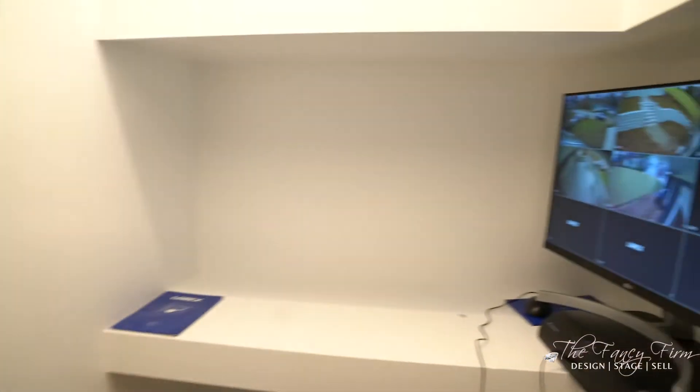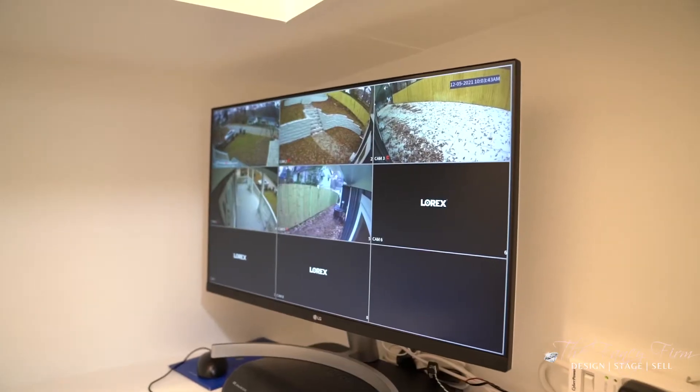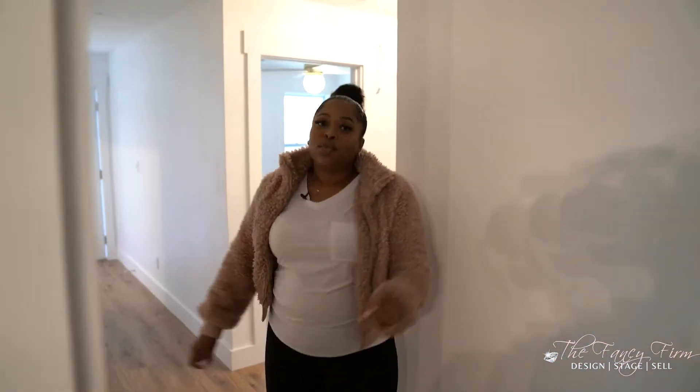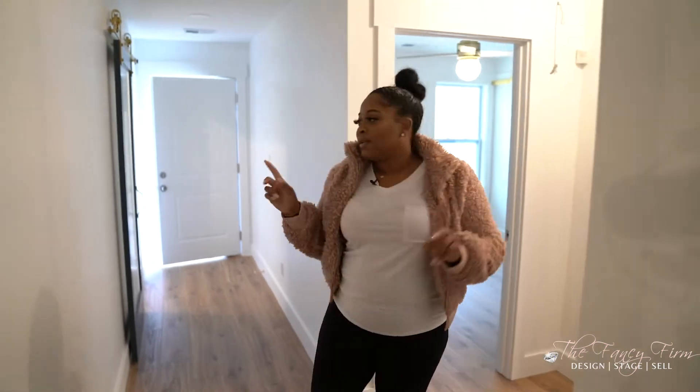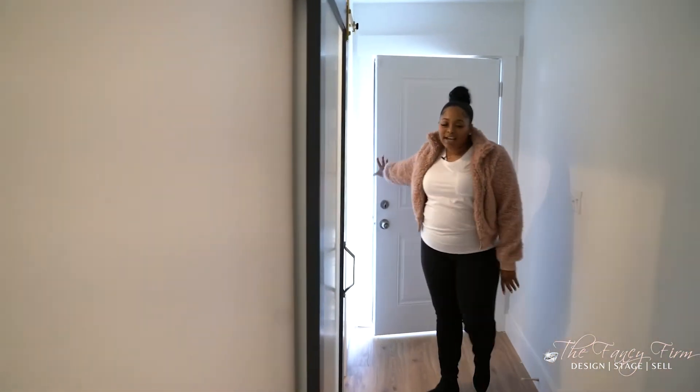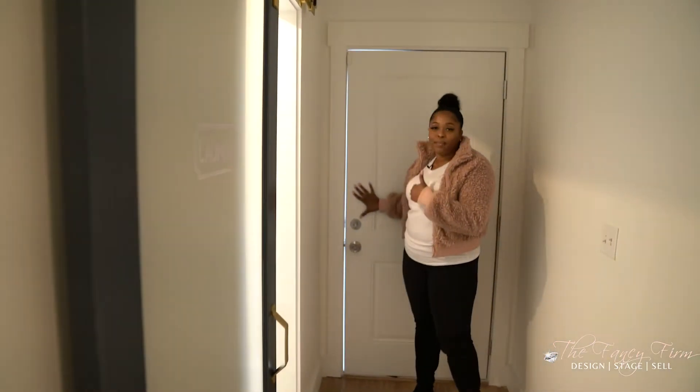You guys know from previous videos I love a security closet. This is my brother's feature — he loves this so much. It's both for our benefit while we're flipping the house, but also a great feature for the homeowner so they don't have to worry about installing it themselves. This is our side door that enters from the garage so you don't have to walk through the front every time.